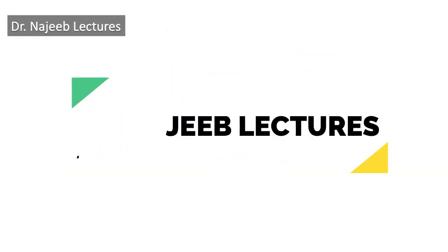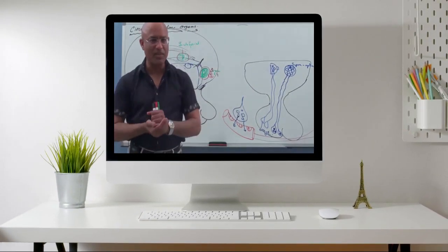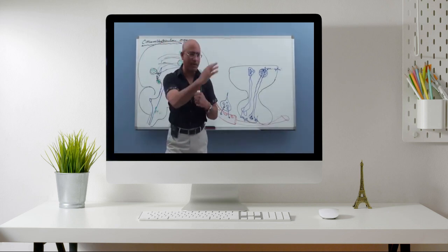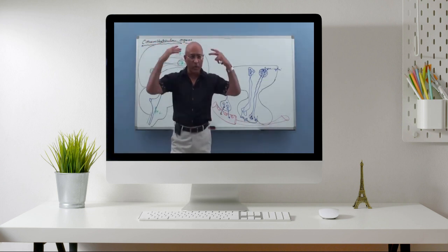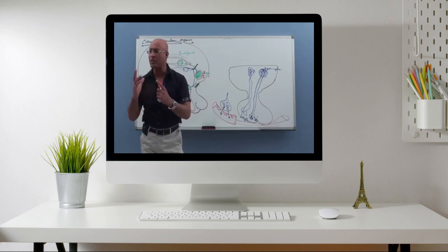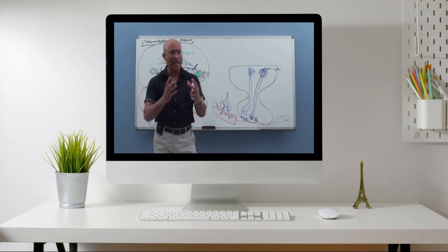The 1st one in the list is Dr. Najeeb Lectures. It has 1.11 million subscribers and 386 videos. It is a verified channel by YouTube. It contains various types of videos related to the medicine field, very helpful in medical school studies, including anatomy, physiology, cardiology, etc., with very simple and detailed drawings, concepts, and explanations. Most videos are around 30 minutes to 1 hour long. It contains a lot of free videos, and if you want, you can join the website for a $5 one-time payment with many more premium videos as well.